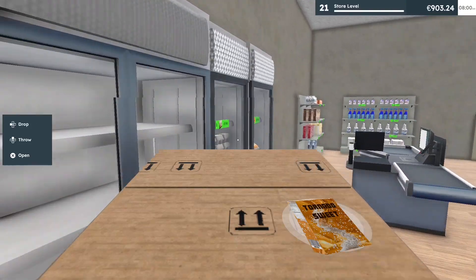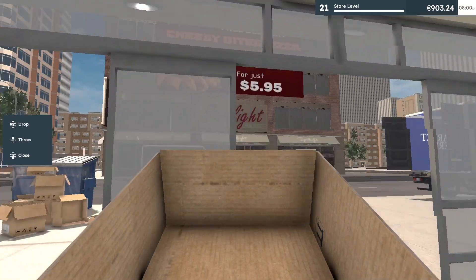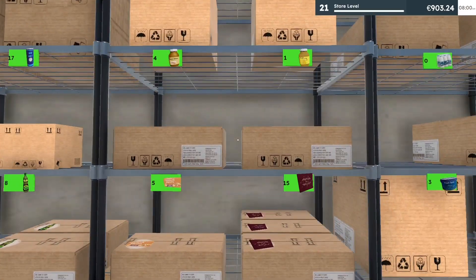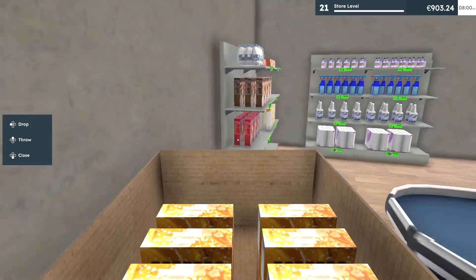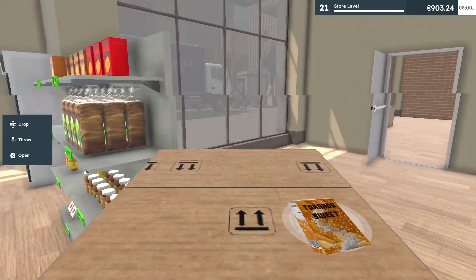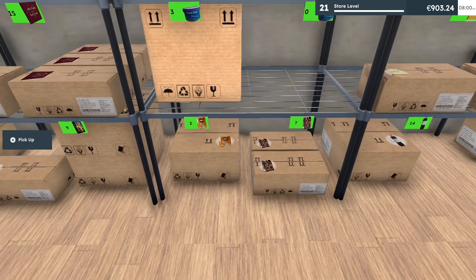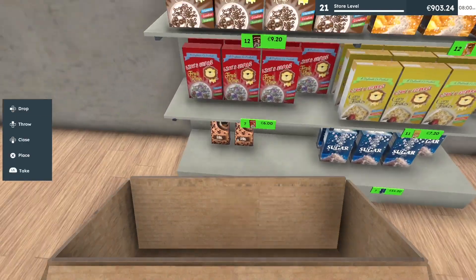We're gonna need more of those. I don't know why but I keep laughing because I'm throwing the boxes — you don't need to throw them. We need more pasta and spaghetti. That's the coffee, and I only have two more of those.